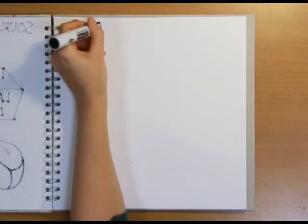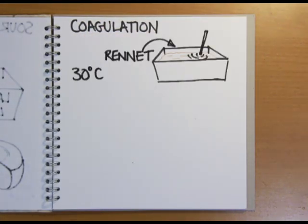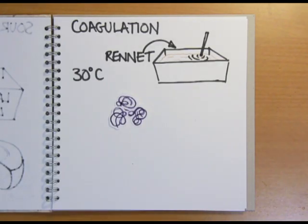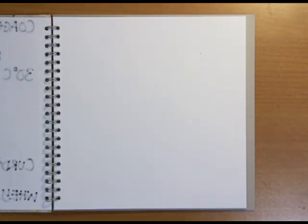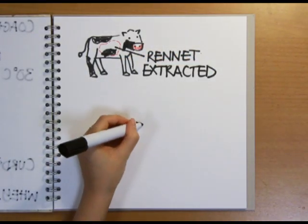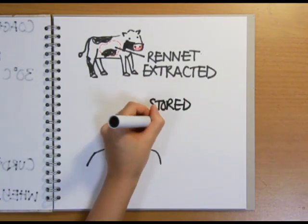Souring the milk helps with the next phase: coagulation. The soured milk is heated to around 30 degrees Celsius and an enzyme called rennet is stirred in. Rennet causes the proteins in the milk, called caseinogens, to coagulate or clump together into a form called casein. This starts to separate out from the watery whey as solid curds. Rennet is actually obtained from the stomachs of calves — they use it to coagulate the milk from their mothers. Historians have suggested that early people may have stumbled on its action when they used calf stomachs to store milk.